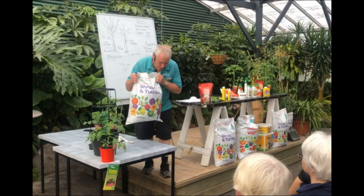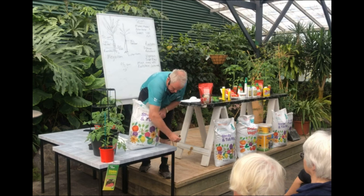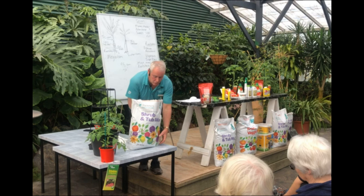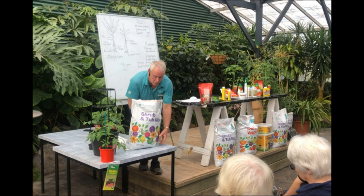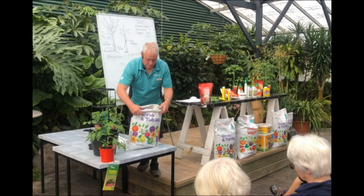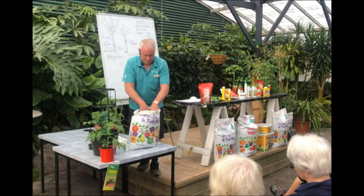So I get my bag of Shrub and Tub, thump it down about four times, put some holes about 75 mils up from the bottom. Then I fold the top of this bag down. A grafted tomato is going to use at least 25 litres of soil to grow on — it'll grow in more than that if you wish, but because I don't have the room, I just use one of these.